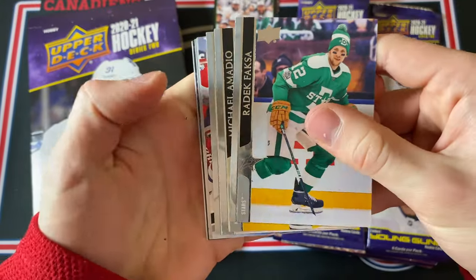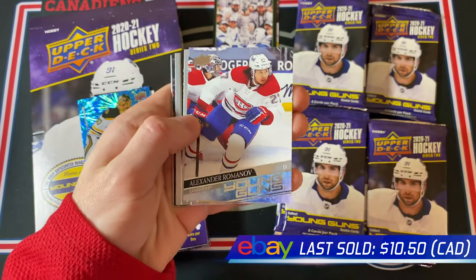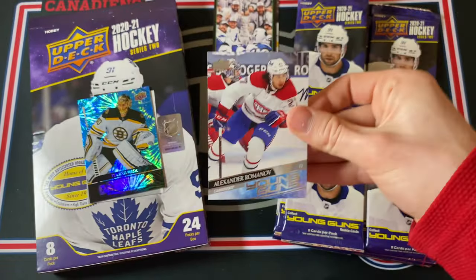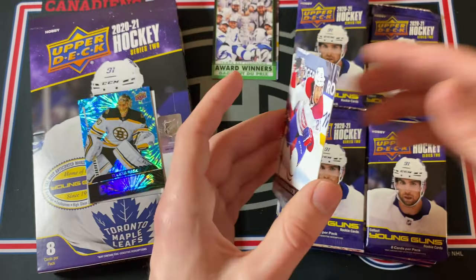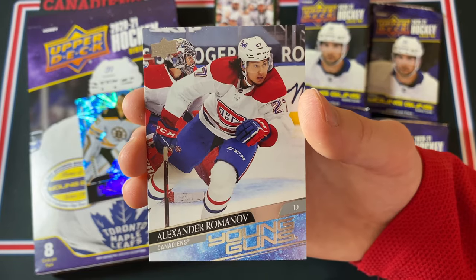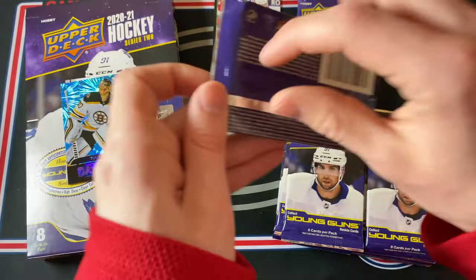Yeah these cards are definitely sticking together, that's unfortunate. No way — yeah, that's the Romanov! Yes, let's go! Oh, let's freaking go man! Oh that's a sick card. I'm so happy. I love that there's Price in the background with that mask — that is just amazing. That makes me happy. That is so awesome. Maybe this is the start of a new trend — maybe I'll start hitting Montreal Canadiens cards more often. I hope so.